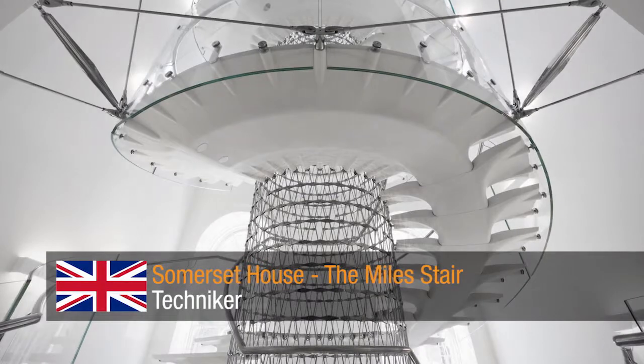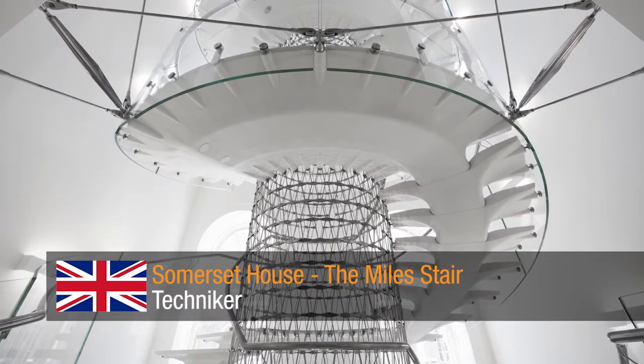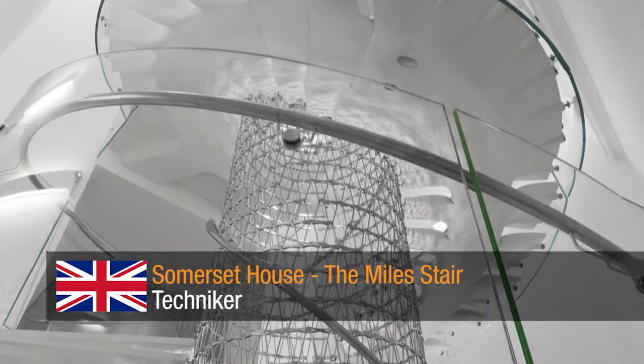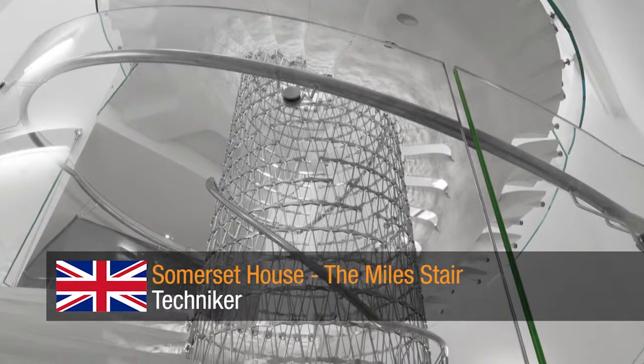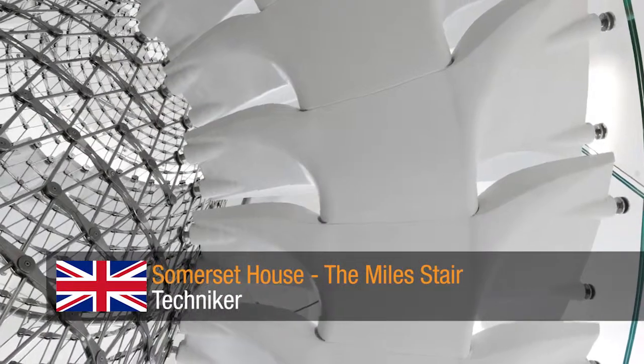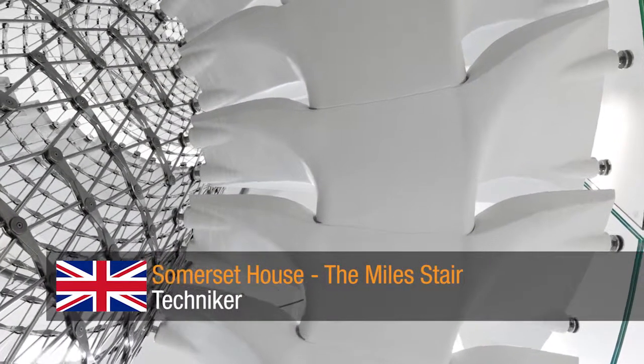Somerset House, the Mile Stair by Technica. A modern, elegant and ethereal intervention within the existing historic listed building. The stair comprises a central cylinder supporting cantilevered pre-cast stair treads in ultra-high performance concrete.